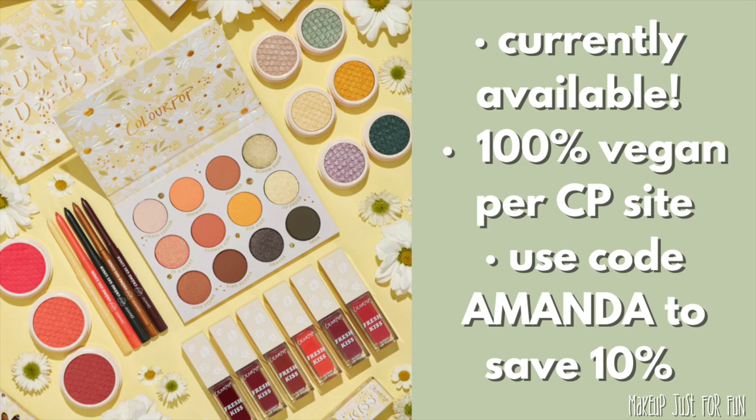We made it — so many swatches and comparisons! I'm sure there are others some of you wanted to see and I wish I could do them all, but I try my best to give you the most relevant comparisons. I'd love to hear what you think about this collection — which pieces are you most excited about, did you pick any up? Leave all your thoughts in the comments below. As always, thank you so much for watching and I'll see you in my next video — I love your face, okay bye!